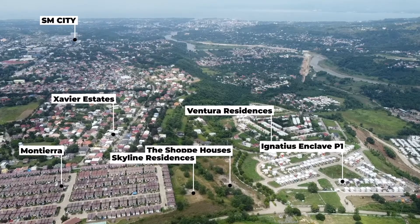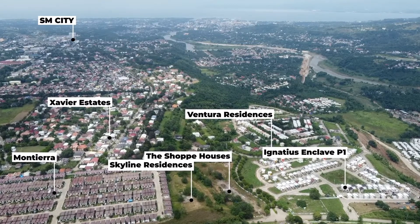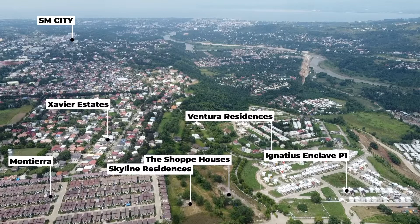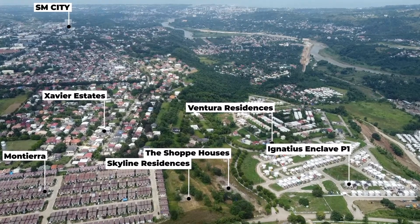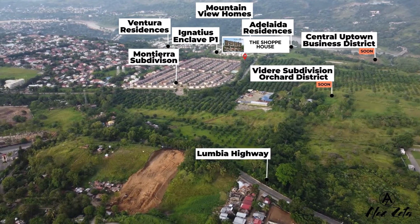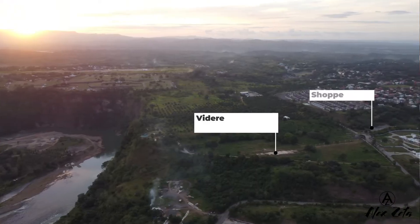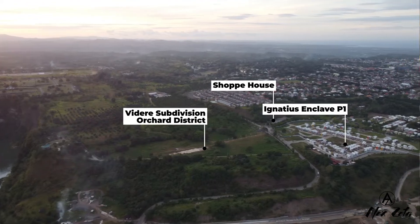Here are drone shots of the area. It's right in the middle of existing subdivisions in the Taguano area. We have Interior Residences at the back, Ignatius and Clayface 1 across it, and Montiera subdivision to its left. Across the road we have Orchard District, a mixed-use community to be developed by John Dorff. They are currently selling Videria subdivision, a house and lot residential project that will be part of the Orchard District.